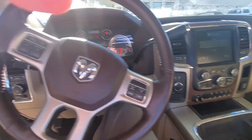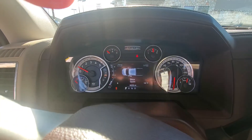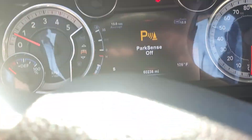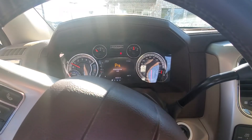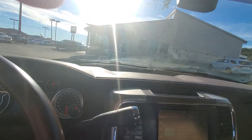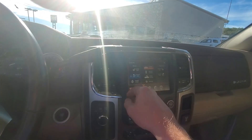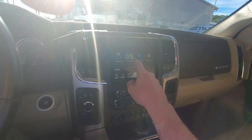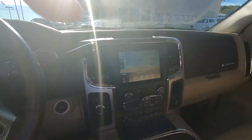I'll show you some of the options here. It has a little over 60,000 miles. Features include heated seats, air conditioned seats, navigation, and the fully loaded Laramie package.